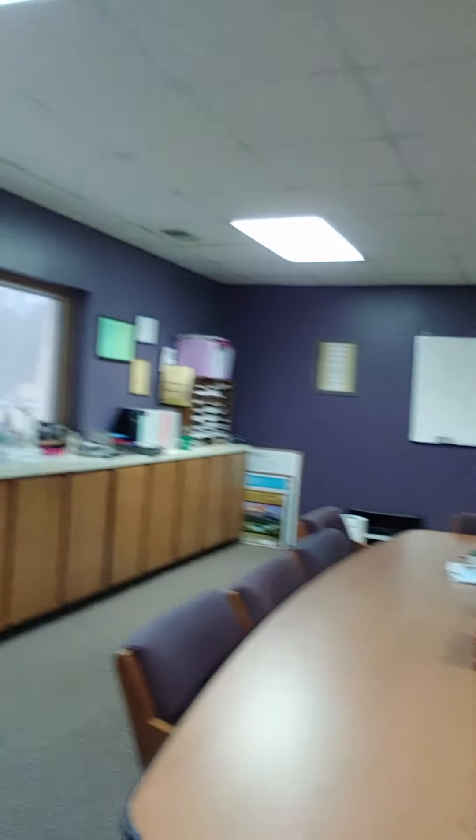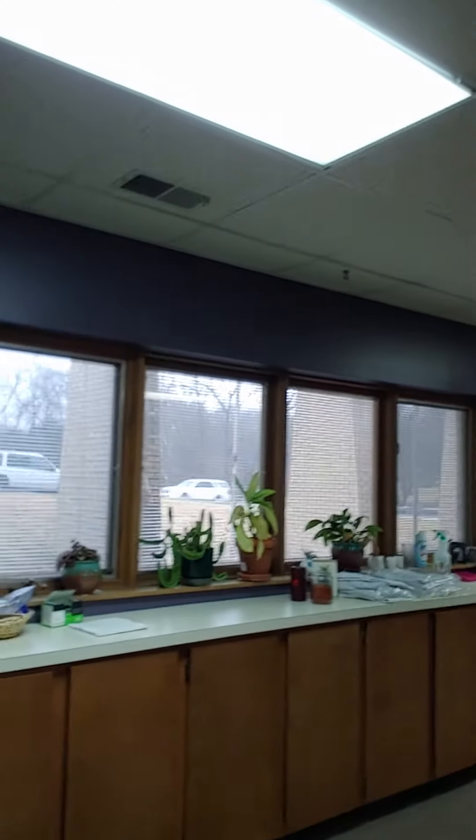I'm standing right now by the glass doors that lead out to the patio, which is very rarely used. If I flip my phone around, you can see the conference table, some storage, and the windows there.